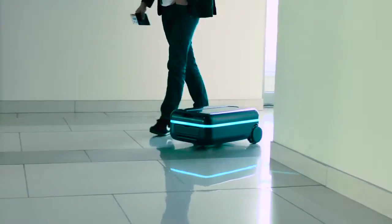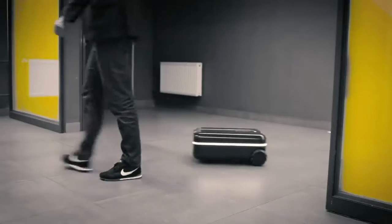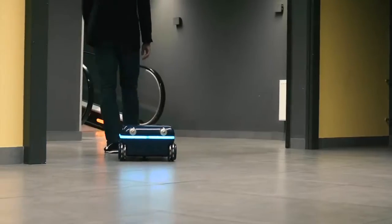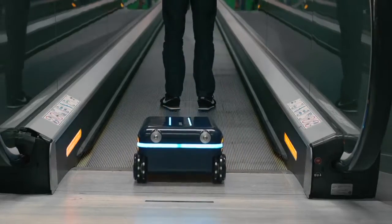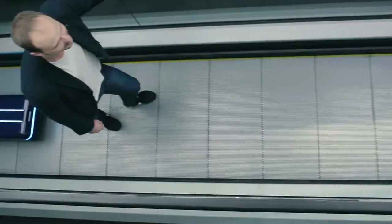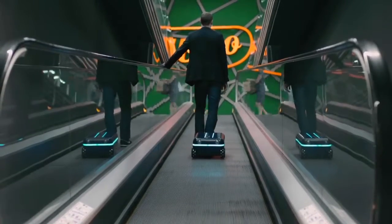If you look at the evolution of mobile phones, they started out with a singular function, and now we have smartphones that have thousands of capabilities. We want to bring the same type of innovation to suitcases. Thanks to integrated dynamically learning artificial intelligence and advanced movement features, the Travelmate suitcase can handle large crowds and complicated situations with ease.